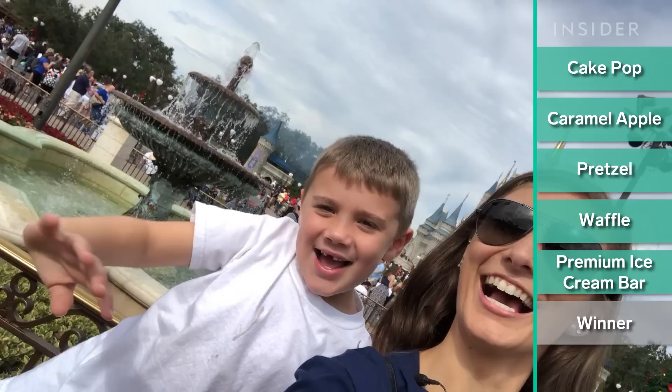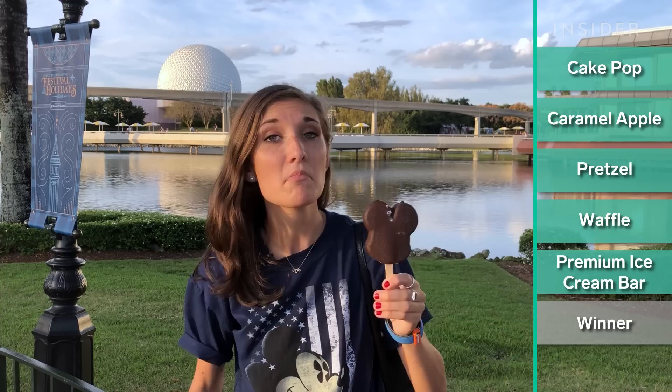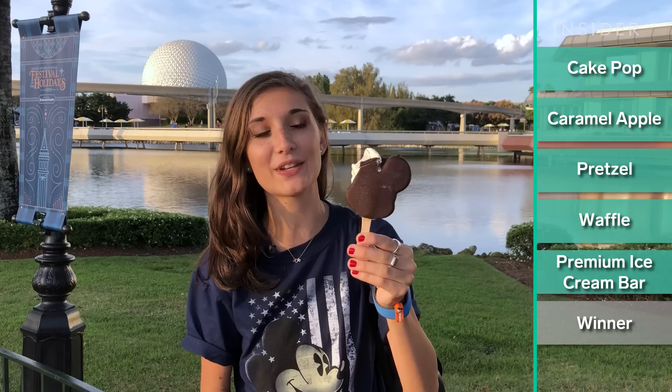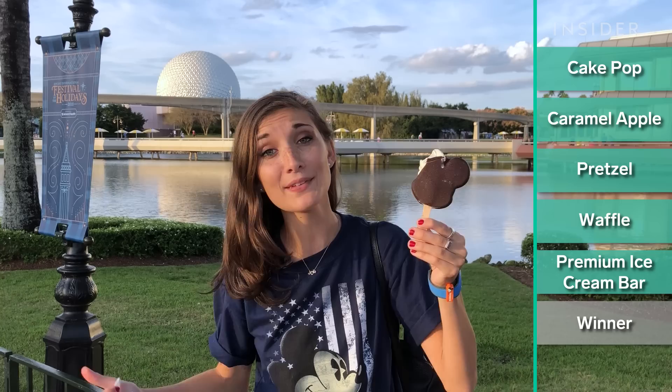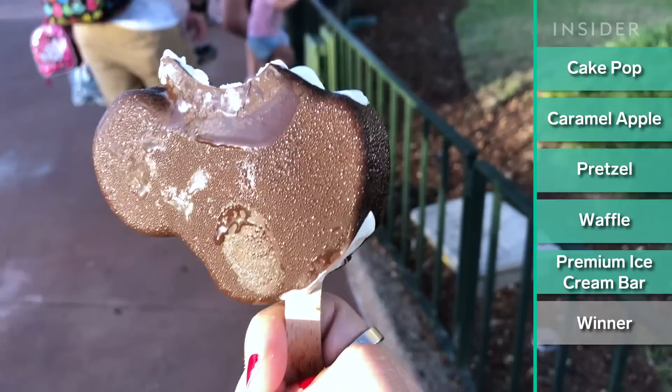Now we're doing the Mickey's premium ice cream bar. I would say this is the easiest of the Mickey shaped treats to find and it's probably the thing you see posted most on Instagram. So if you're just looking for an ice cream bar, this is very good. I was hoping to take a beautiful little bite out of the side like everybody does on Instagram, but as it turns out, that's harder than it looks — you might need more than one bar to do that. I still think it's pretty good, but it's all so hard to keep on the stick, it is falling off, so be careful.